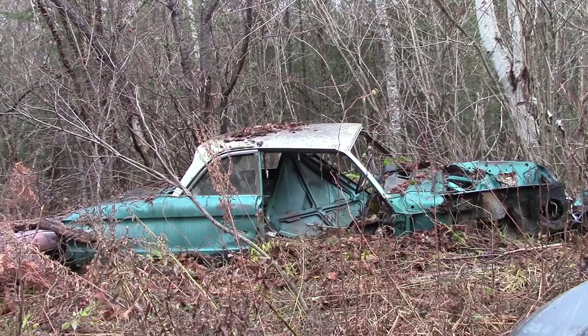Now I know a lot of you watching this actually think this is a Ford Falcon, but actually it's not. This is what we call a Ford Frontenac. I know it's a weird name, but what can you do? It was the 60s.